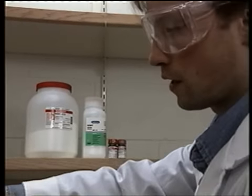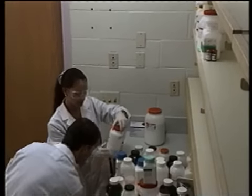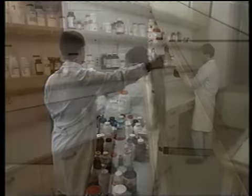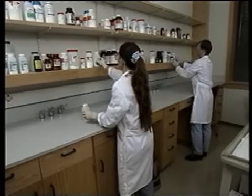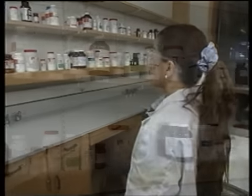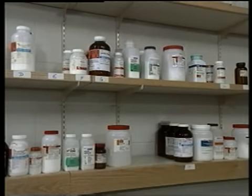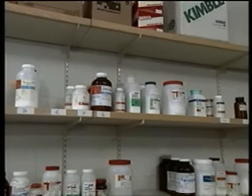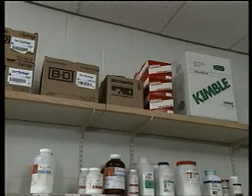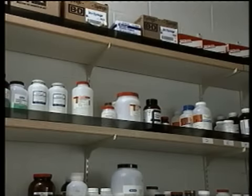They've decided to return this bottle to the central storeroom — good thinking. The basic rule is: don't keep more on hand than you need, especially with hazardous materials. As they put the first group of items in place, they were careful to use the top shelf for things less frequently needed and that aren't too heavy. By the way, raised lips on shelves can prevent containers from sliding off in case of earthquake, fire, or accident, and they are highly recommended.